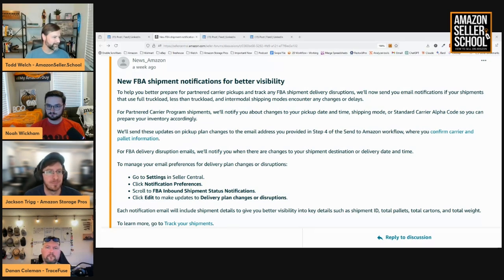These notifications aim to help Amazon sellers adjust their inventory planning by providing clear details, including shipment ID, total pallets, cartons, and weights.